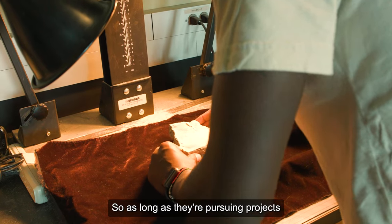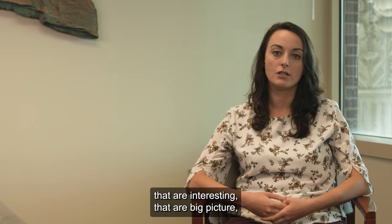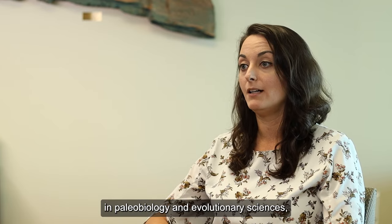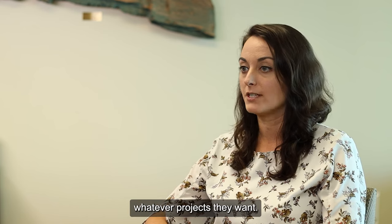The same way I enjoy broad academic freedom in what I study, I also give that benefit to my students. As long as they're pursuing projects that are interesting, big picture, and contributing to broader knowledge in paleobiology and evolutionary sciences, I give my students the freedom to work on whatever projects they want.